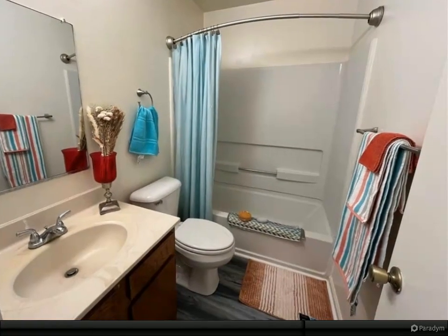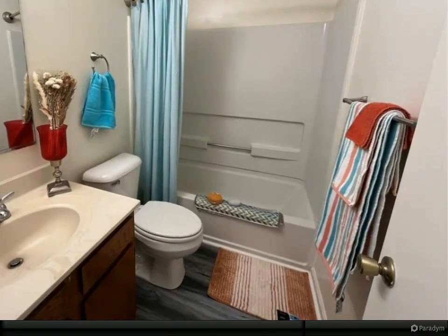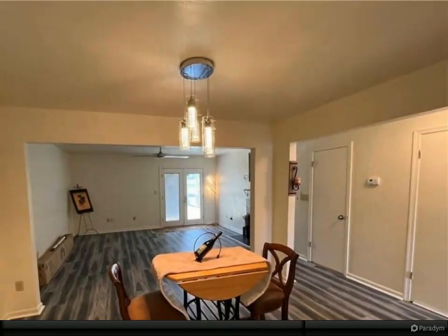The home also features a newer French double patio door and front storm door. Comes with a full appliance package and an outdoor large shed.